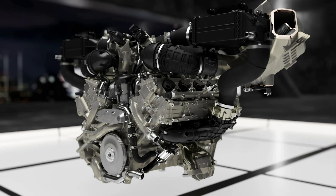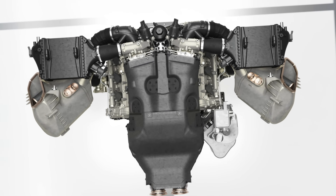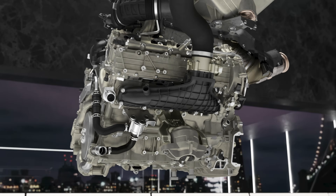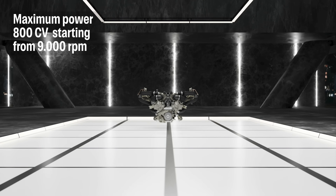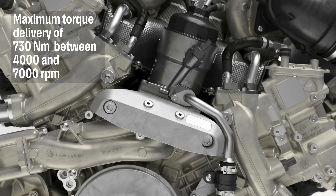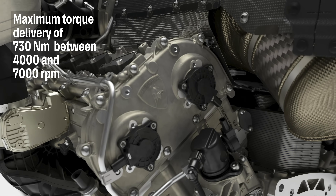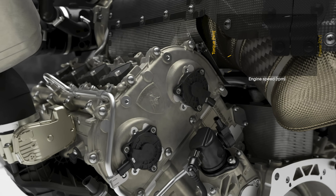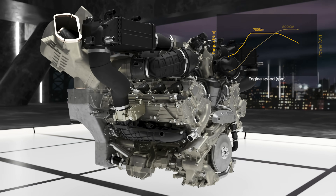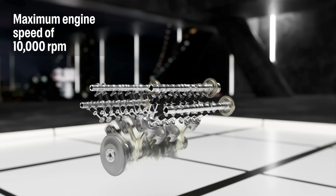Let's take a look at some technical data of the brand-new V8. It's a 4-liter engine with an exceptional specific power output of 200 CV per liter, and the maximum power output is 800 CV. The maximum torque of 730 Nm is delivered in a wide range of revs with an absolutely exciting torque curve similar to what is usually known in a naturally aspirated engine.